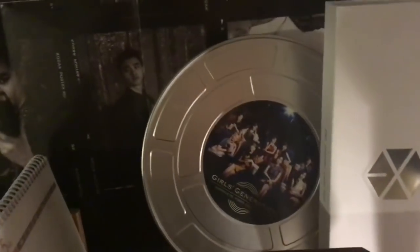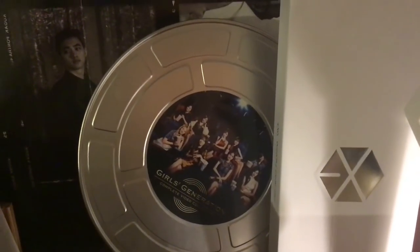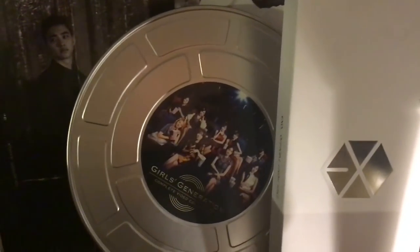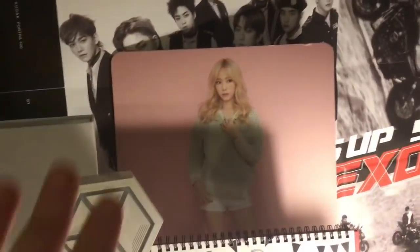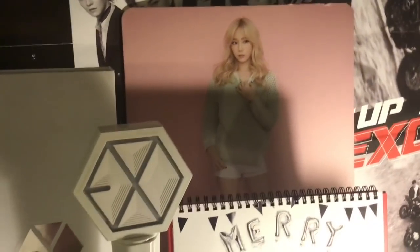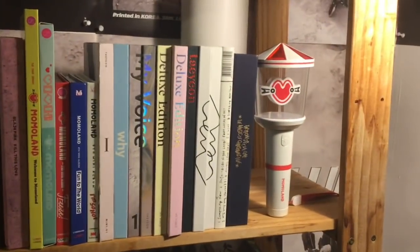Last but not least on this top shelf is a Girls' Generation album in the shape of a big movie reel. I do appreciate creative packaging, but it's very hard to move around when I'm moving house and impossible to put places, so it's at the top of my shelf. I also have this Taeyeon cardboard thing that I got with a bag — it's cute.